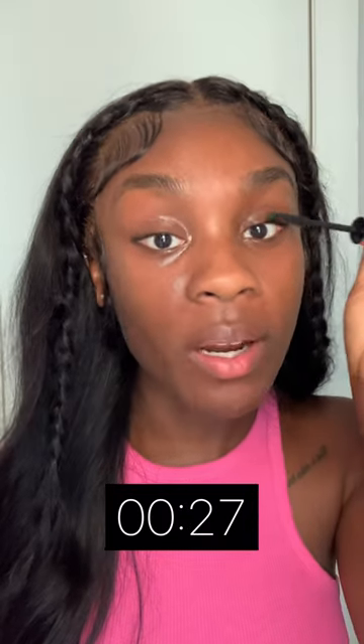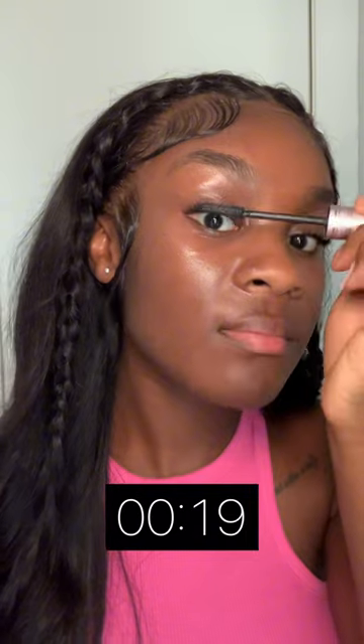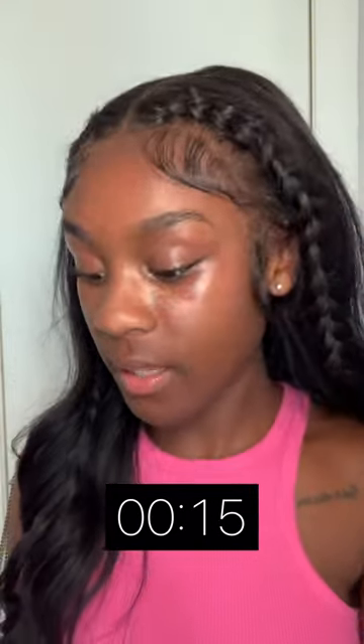So next, I'm going to go in with the Tarte Litt Tubing Mascara. Coming from somebody who used to wear lash extensions, I really love this mascara because it gives me that same effect without the damage. And honestly, what's wrong with that? After a couple swipes, you have so much length and volume. 13 seconds left,